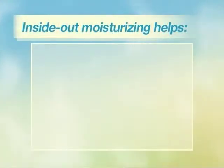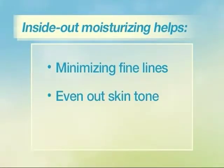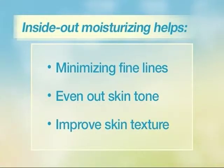Remembering the inside-out approach to beauty is going to really help minimize the appearance of fine lines. It evens out your skin tone and improves skin texture overall.